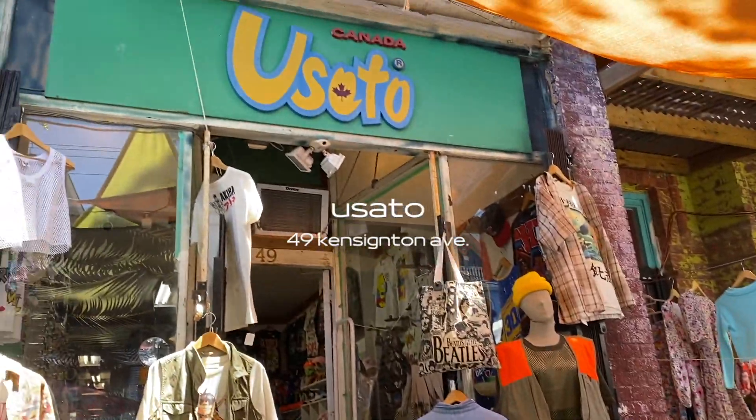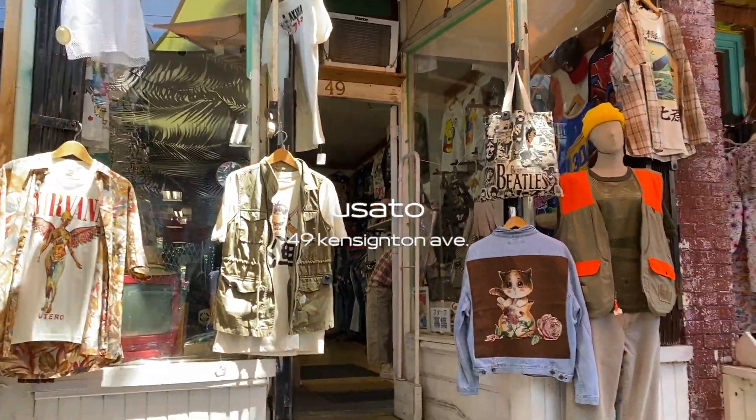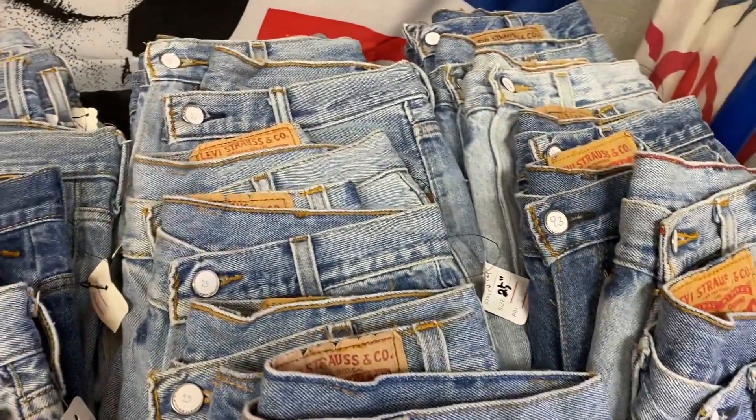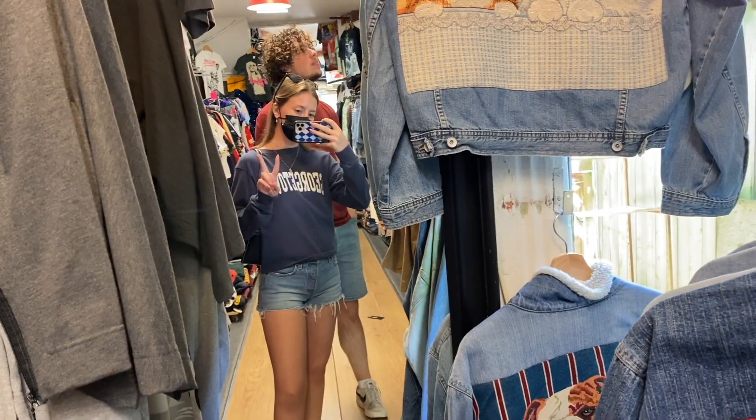Then we headed over to Uzotto — I don't know if I'm saying that right — and I think they're also owned by Flamingo. They had a really cool jean section there as well, but I didn't really find any that weren't super high-waisted, so I didn't try any on.